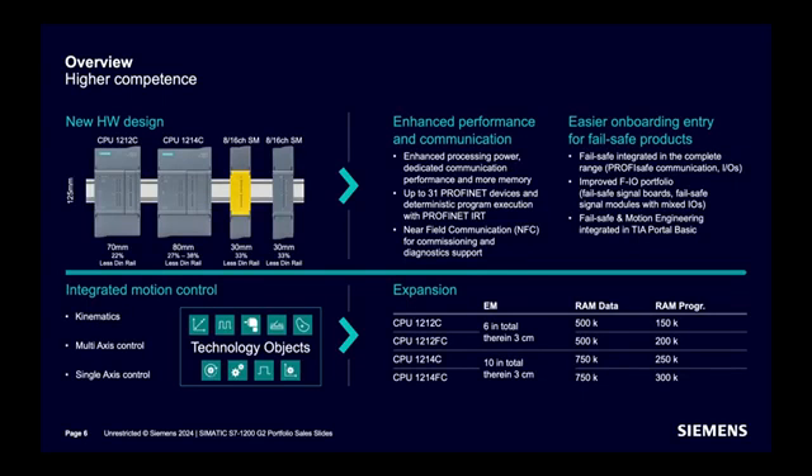Talking more about hardware design: two different CPU models are introduced — CPU 1212 and CPU 1214. As you can see, the DIN rail size is reduced significantly. As per the new hardware design, signal modules are also smaller in size now.